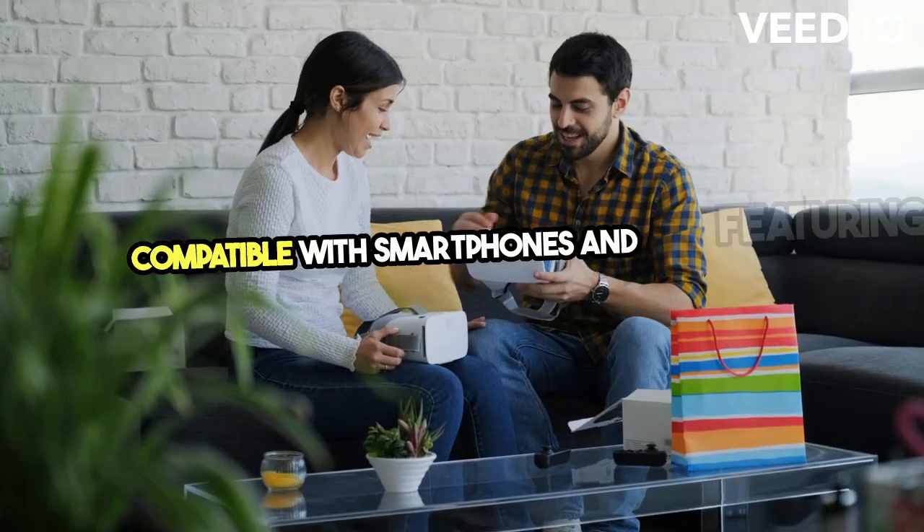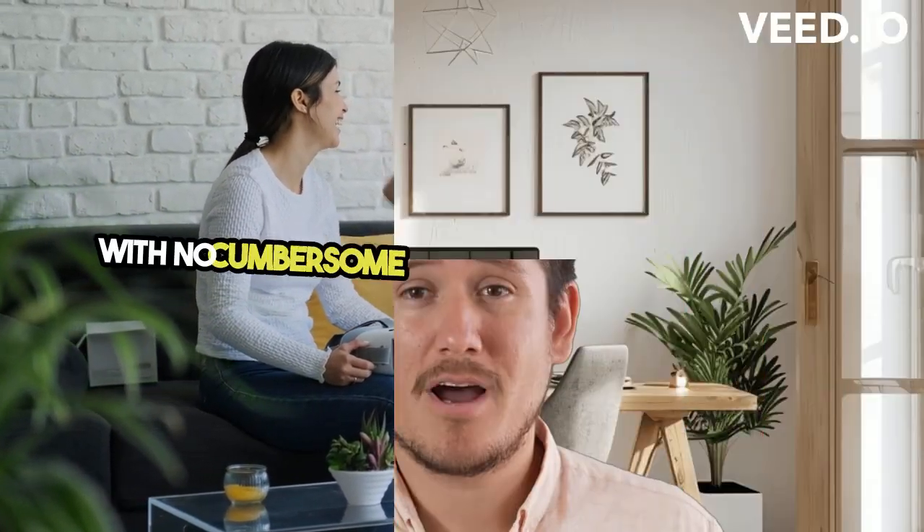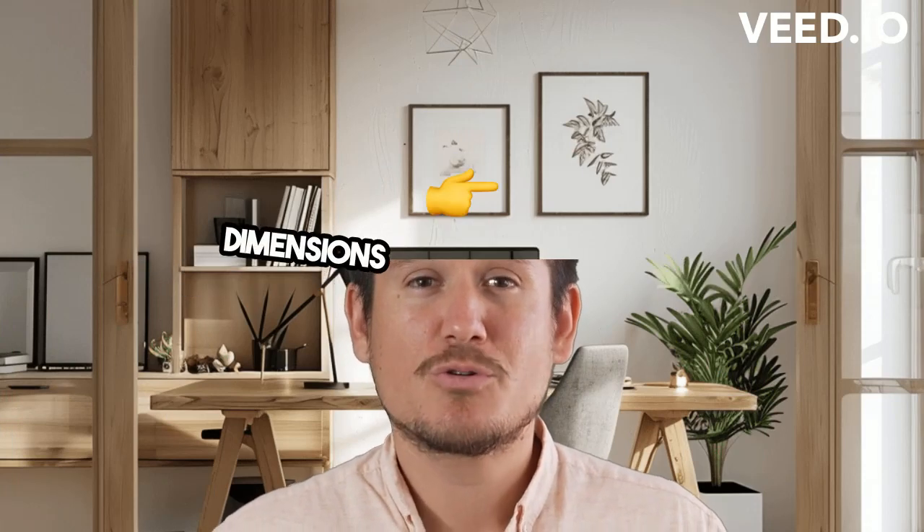Compatible with smartphones and featuring effortless Wi-Fi connectivity, setting up the Quest 2 is a breeze. With no cumbersome wires or external sensors, it's ready to transport you to other dimensions right out of the box.